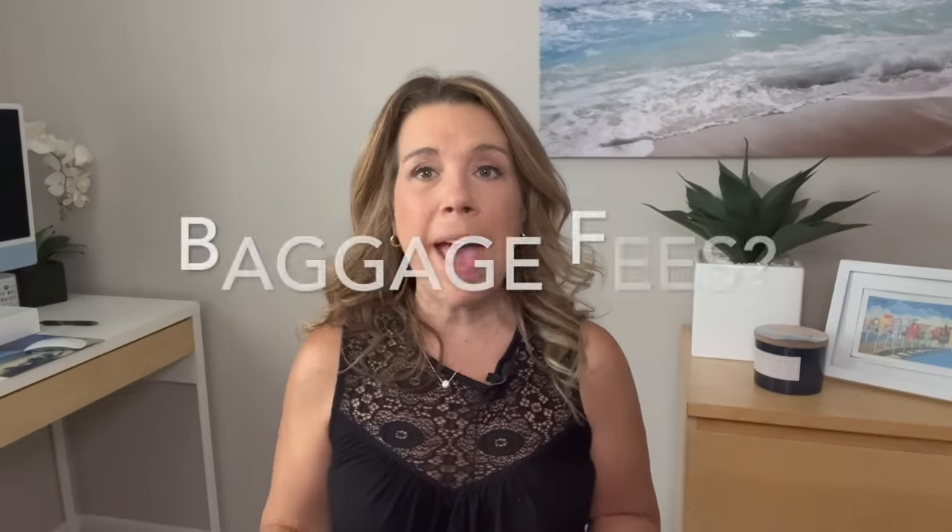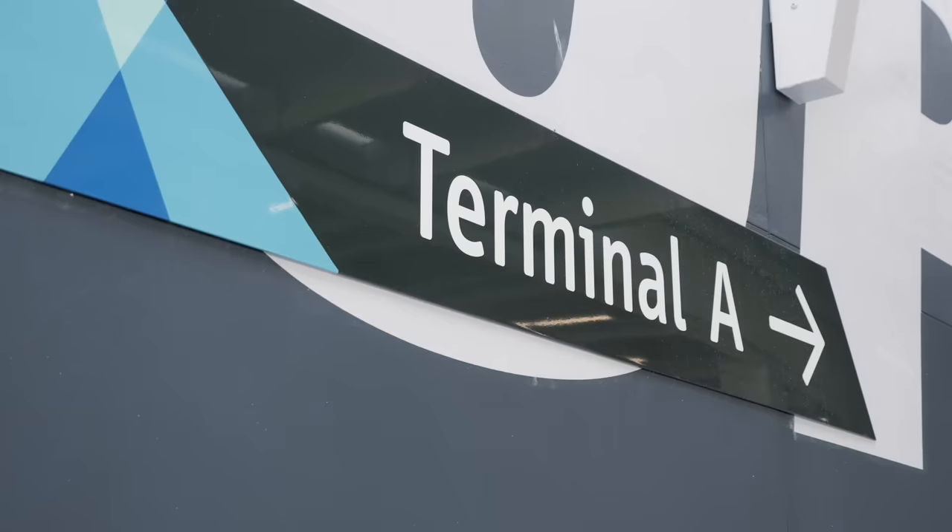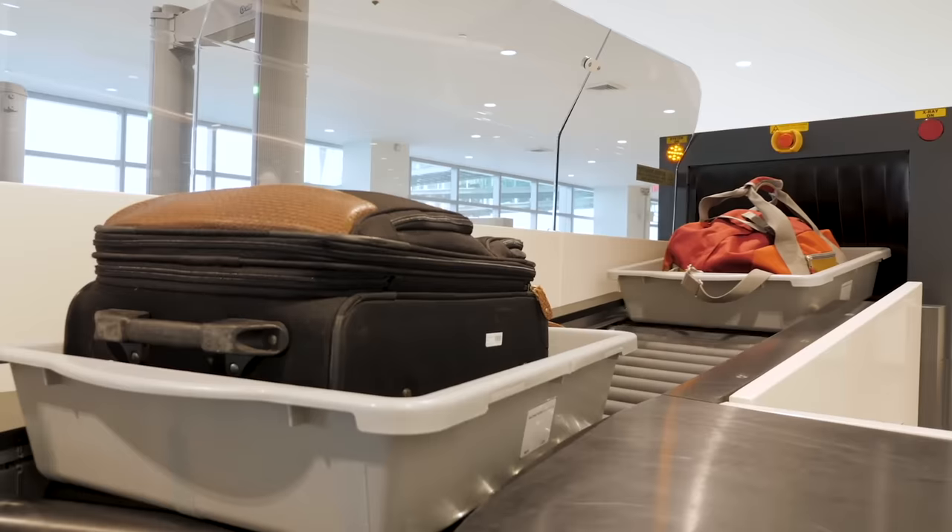A lot of people ask if there are baggage fees when you go on a cruise, or how they weigh your suitcases. Being completely honest, at the time I'm filming this video, I have never seen or heard of any cruise line actually weighing the luggage. So I think it's kind of an honor system — just try not to make that luggage too heavy.